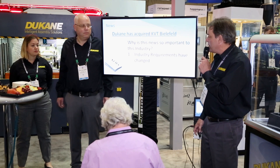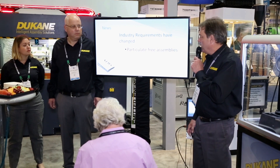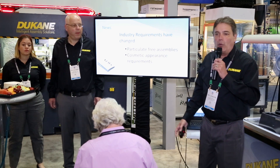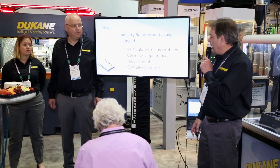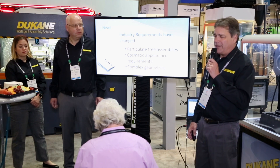One of the things that's happened, and why this is so important, is that the industry for plastic components has changed quite a bit. What customers are demanding is components that are particulate free — they're looking for plastic assemblies that don't have contamination in them. The industry is also looking for a better way to join plastic components with a really nice cosmetic appearance. And lastly, components are becoming significantly more complicated — complex geometries, all kinds of angles, which makes the welding process more difficult.